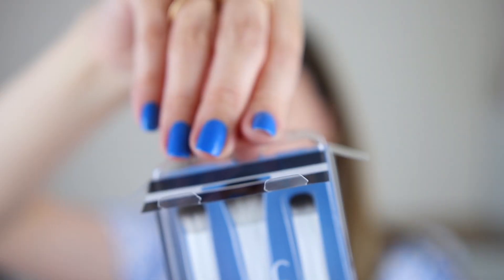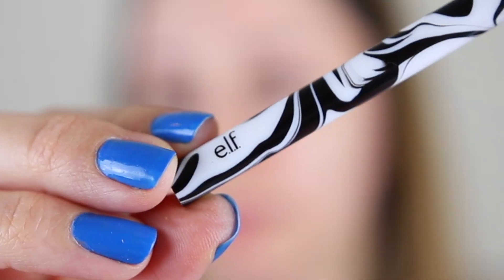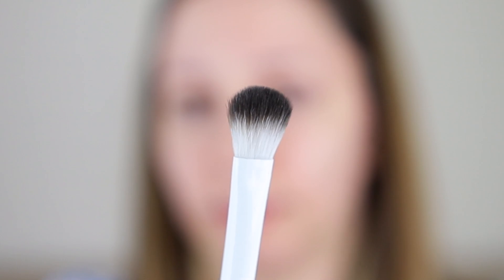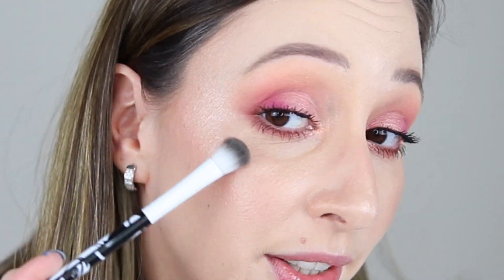We have three brushes: the flat eyeshadow brush, the eye contour brush, and also the blending brush. They share the same marble design. These are easy to hold and the bristles are soft. What I don't like is the size of the brushes — for example, the blending brush is huge. You can also use it to apply highlighter on the face.